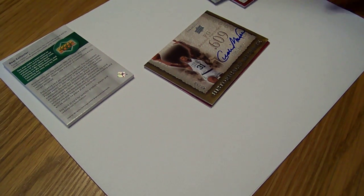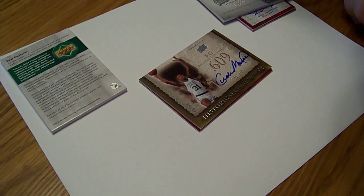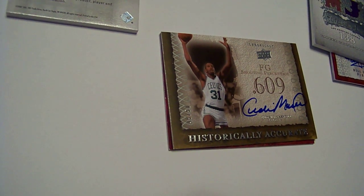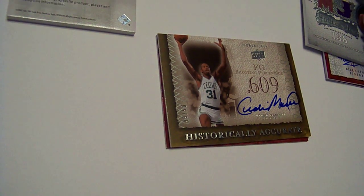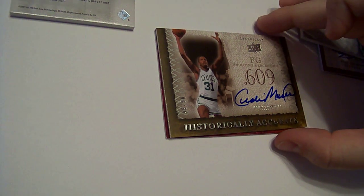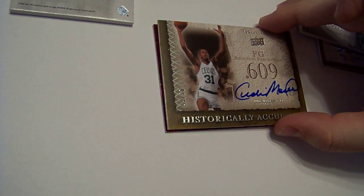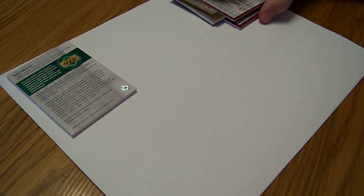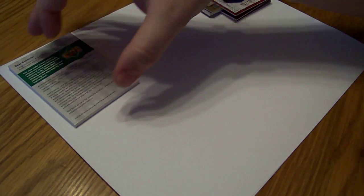Next card is Cedric Maxwell — historically accurate auto, numbered 49 out of 50 for the Celtics. And the Celtics are KY cards. I told you to get a hit, KY cards, with the Celtics. Last one is Will Perdue, out of 250. The Bulls are Dave and Magee, so both those base cards — Will Perdue and Tony Kukos — were for you.